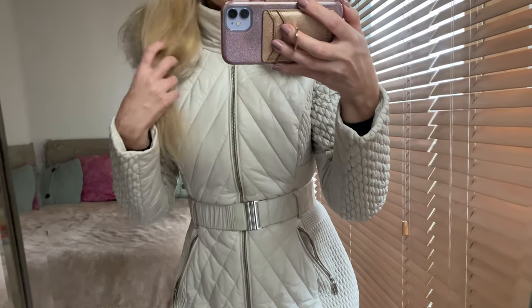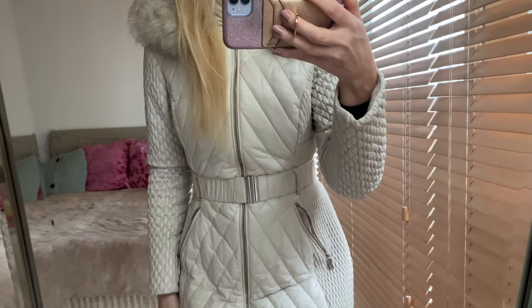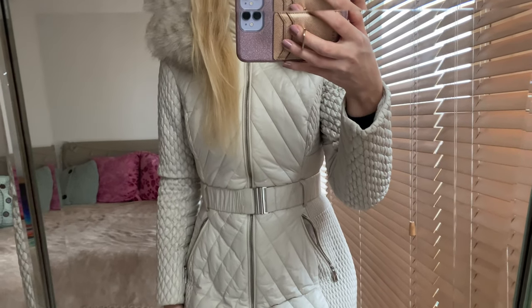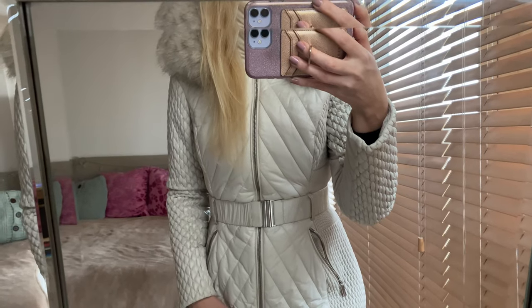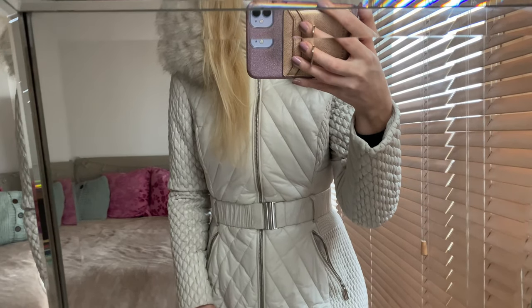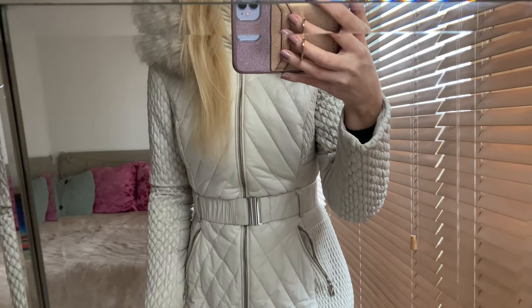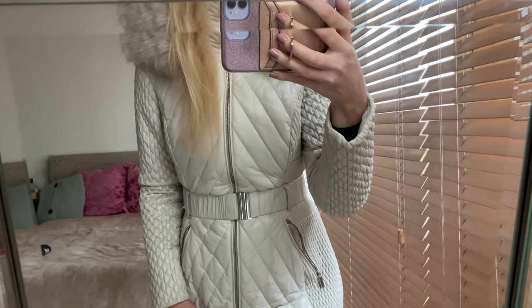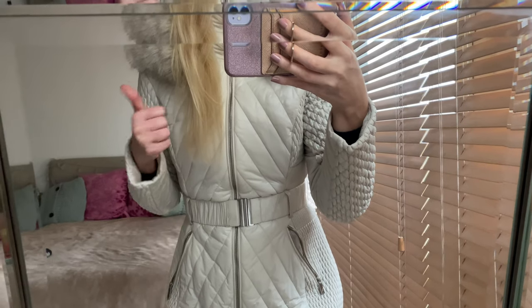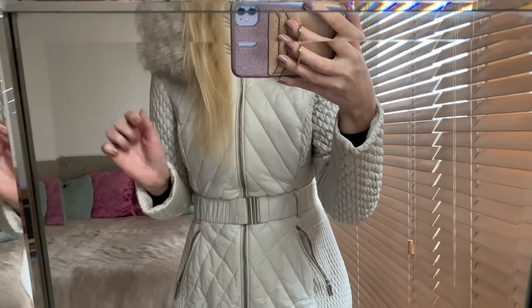Hello and welcome back to my channel. Today I wanted to show you some of my Karen Millen outfits — some of my coats and dresses from Karen Millen. I was recently recommending the Karen Millen coats to a friend and thought it would make a good video idea. If you like it, give this video a thumbs up, don't forget to subscribe.